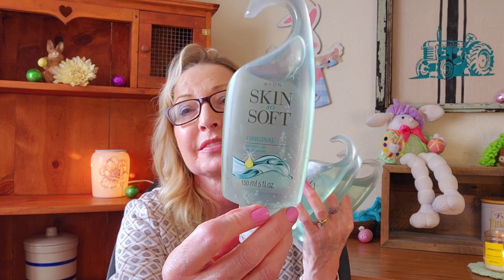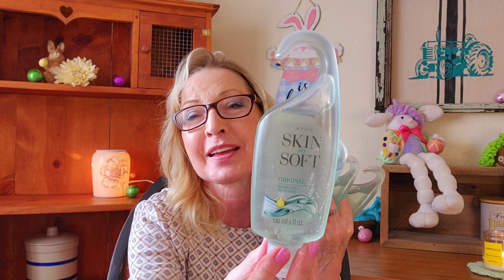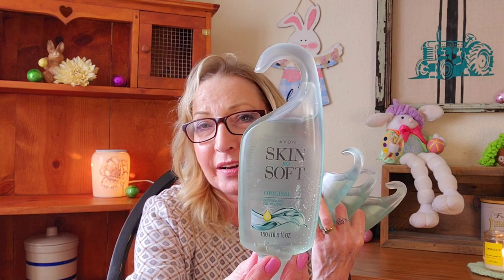I'll start off talking about what he ordered, or what he wanted. He absolutely loves these shower gels — they are the Skin So Soft, the original classic scent. He loves these, so I got him four of those.